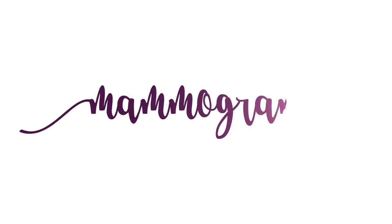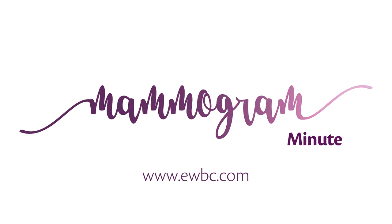To learn more about this and other breast health topics, please visit our website at ewbc.com.